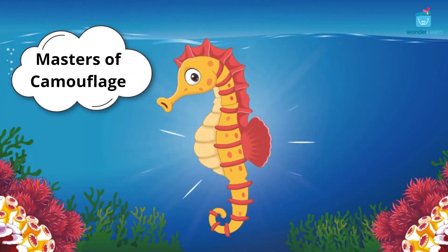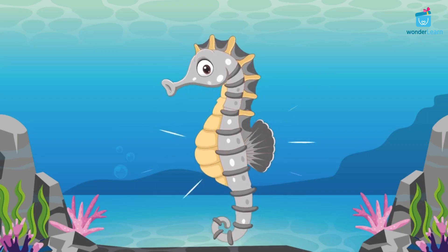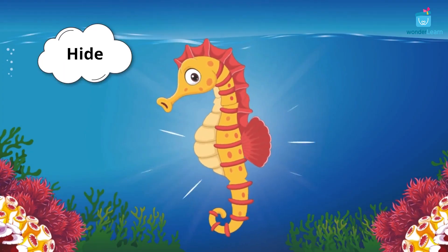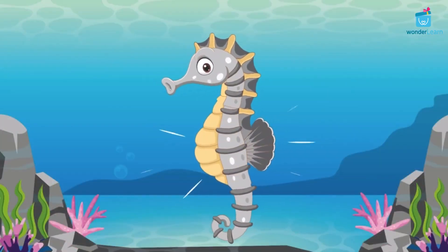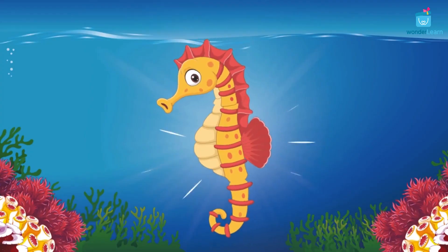Seahorses are masters of camouflage. Camouflage is necessary for their survival as they are slow swimmers. It helps to hide from predators and also to fool their prey by perfectly blending into their surroundings.